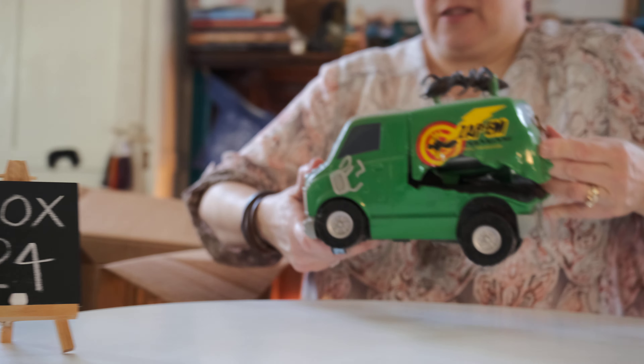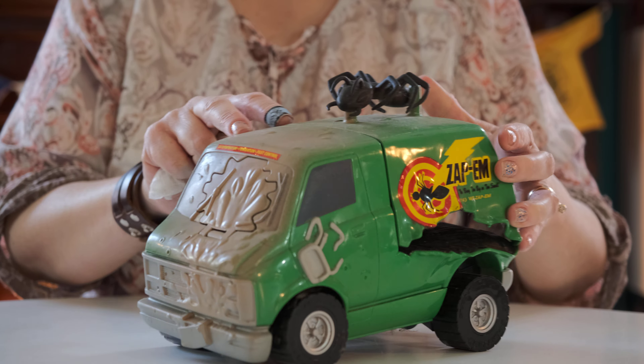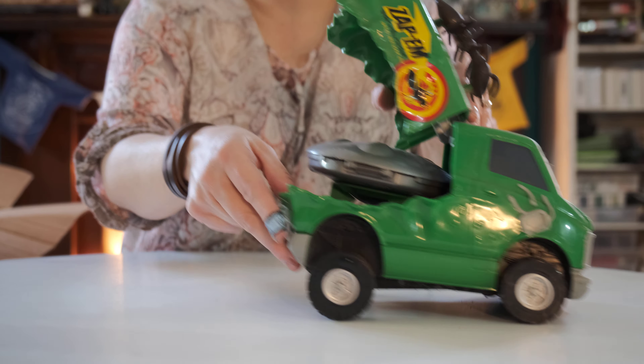Hi y'all. Lady Dana here. Nice to see ya. Welcome back. Let's do some show and tell with our next box. 24 — that's how many hours are in a day. Let's get started.